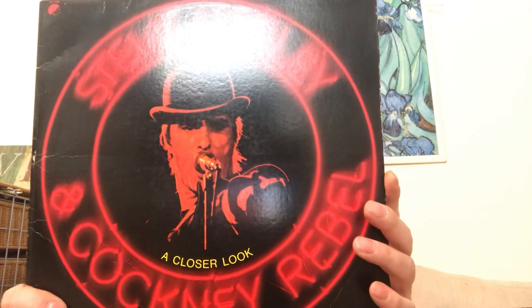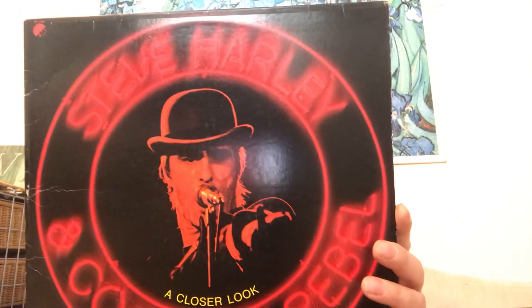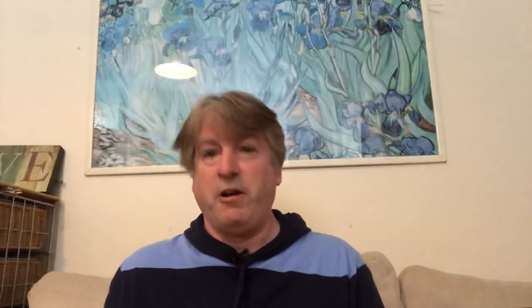I don't have any albums by Steve Harley — again 50p. It's got 'Make Me Smile' on it, 'Mr. Raffles'. I think this is maybe a compilation because it's got a few songs I recognise. Steve Harley, 'You've Got Me Rebel', on EMI.